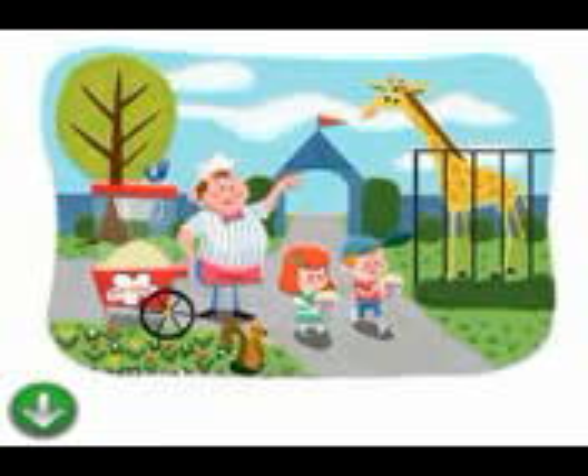Lesson forty three. At the zoo. The zoo is there. The giraffes are there.